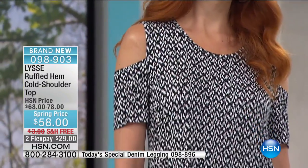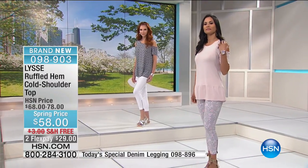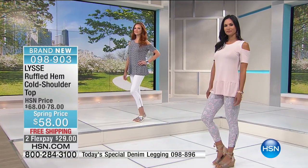The ivy is the green choice — item 98903. Although it's brand new, it's also spring priced with free shipping to your door. It's so flattering and fashionable — this is why this is one of my favorite tops. It's got that cold shoulder detail, which is so on trend.